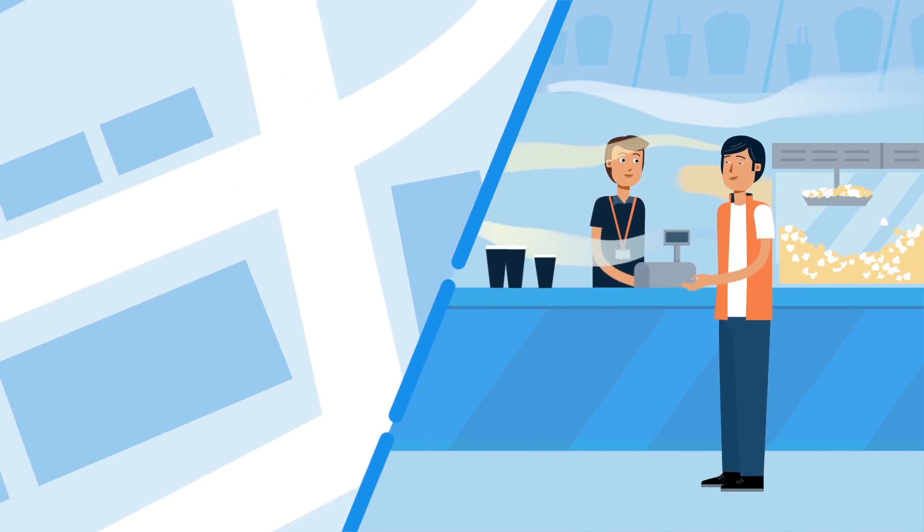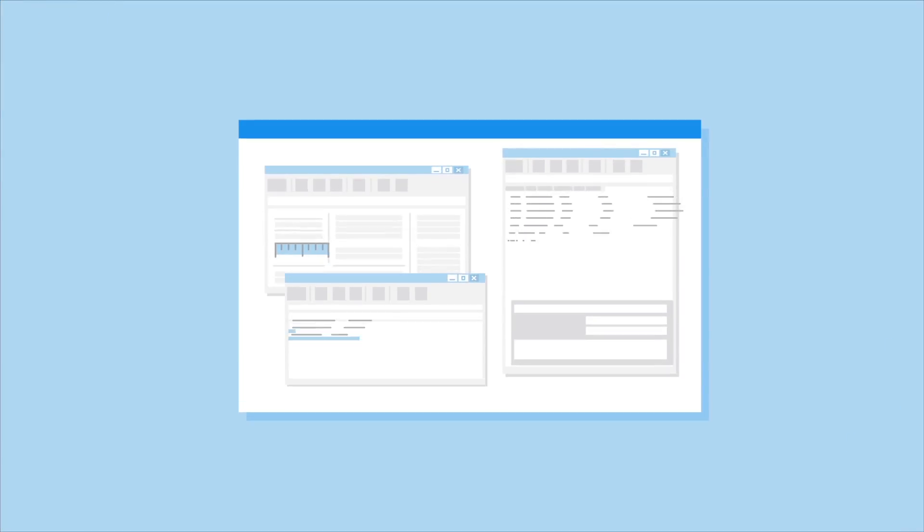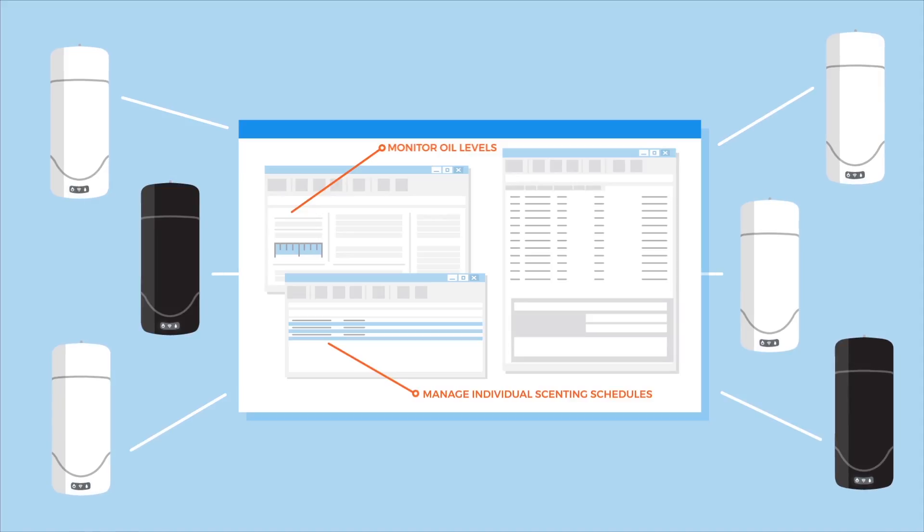Or maybe you're looking to boost snack sales in your nationwide chain of movie theaters with the smell of buttered popcorn. You can manage and monitor thousands of iScent units at once remotely, all from a single dashboard.